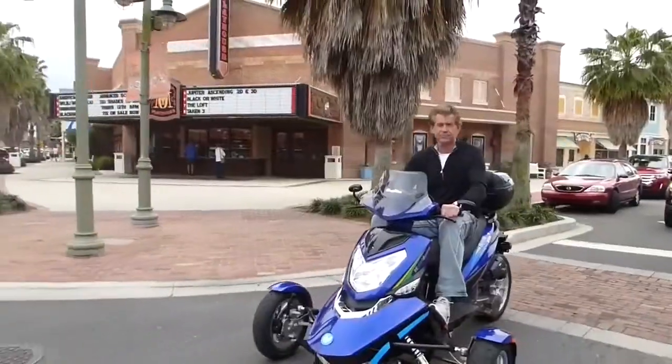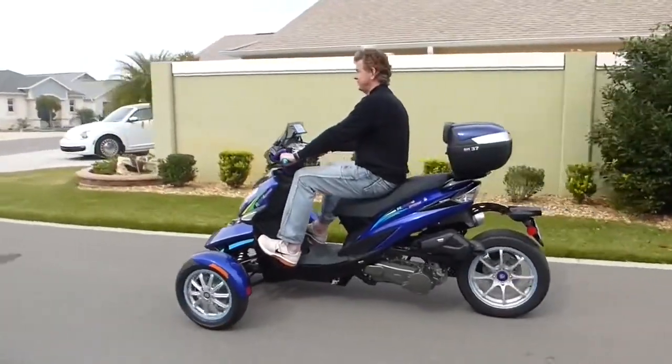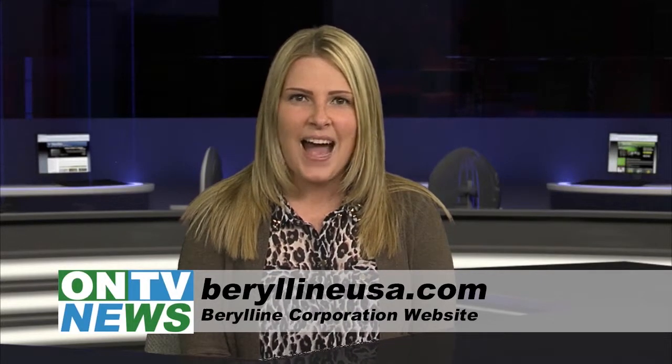The price for the base model right now is just slightly under $6,000. The tour model here today is $6,595. The head-turning ride even has a spot to plug in your smartphone so you can jam on the go. You can pre-order this sleek scooter online at BarrieLineUSA.com.